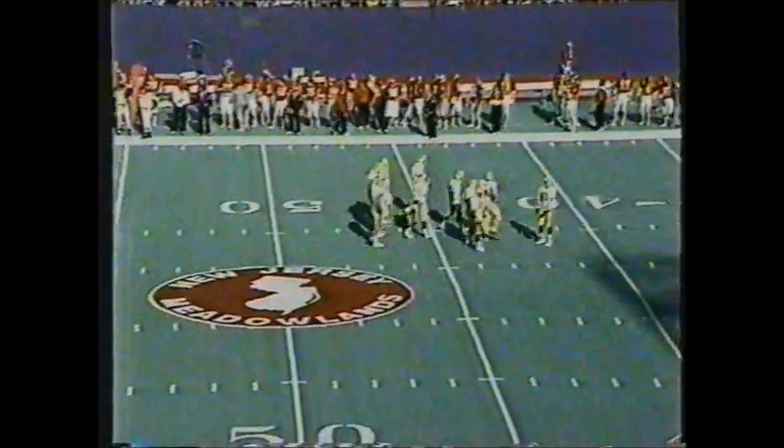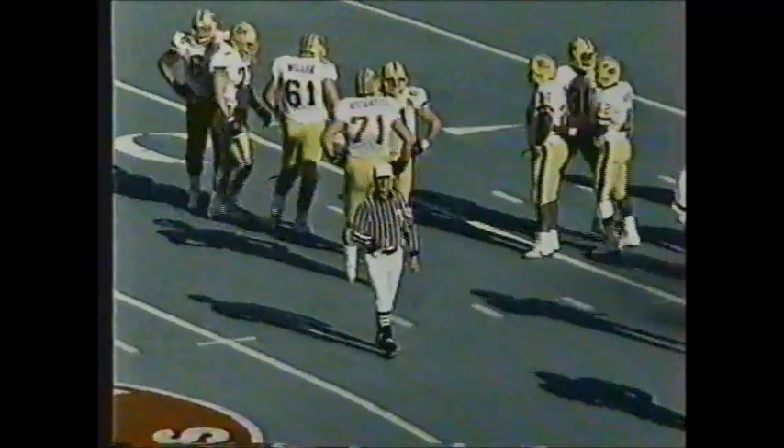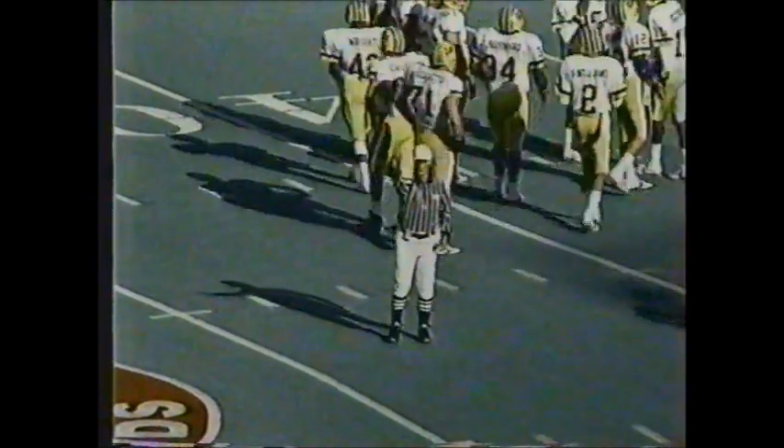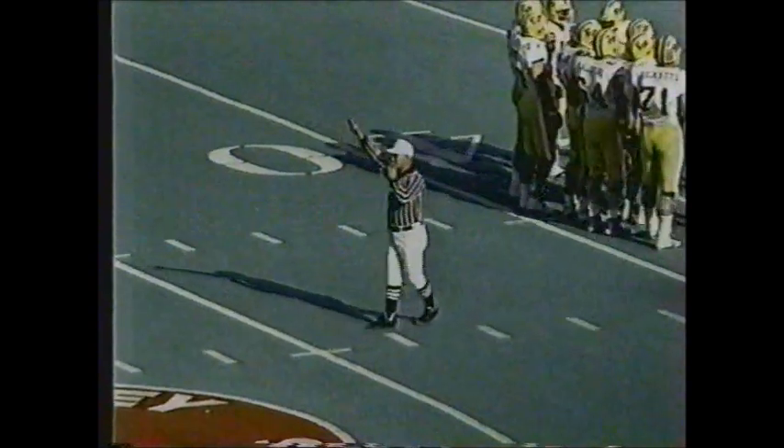There seems to be a penalty on the play — we'll have to wait and see. It's against the Panthers and it's going to come back. That's a big penalty because it's 15 yards and it wipes out a first down. So the Panthers now face third and long instead of a first down. Clipping is the call against Pittsburgh.